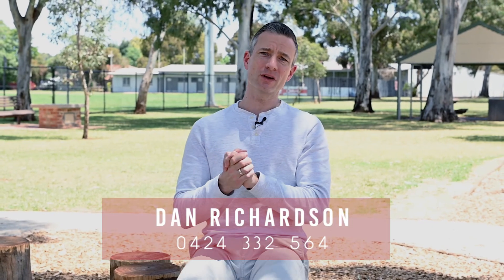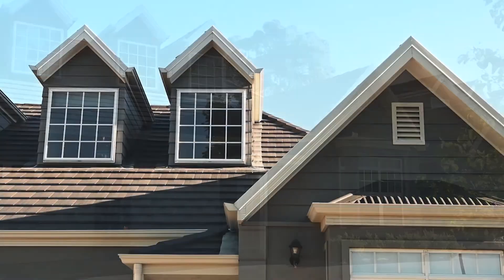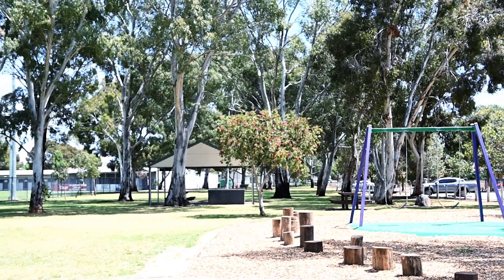Hi everybody, Dan Richardson from Tanner Real Estate here, and it's my great pleasure to bring to the market number 277 Crossroad in Clarence Gardens. Now don't let the address fool you, this property is perfectly positioned. We're here at AA Bailey Reserve, right in the heart of Clarence Gardens, one of the main reasons that so many families are taking up residence here in the inner southern suburbs.